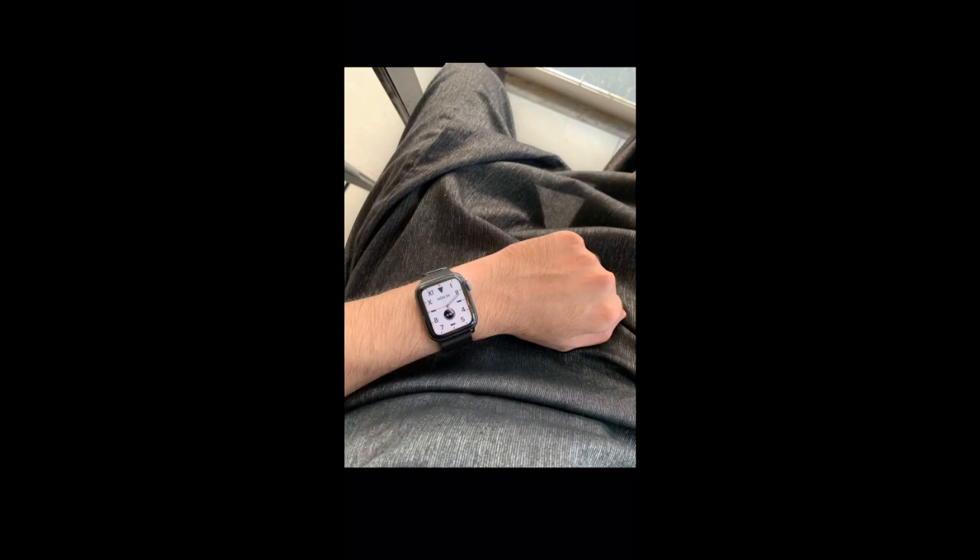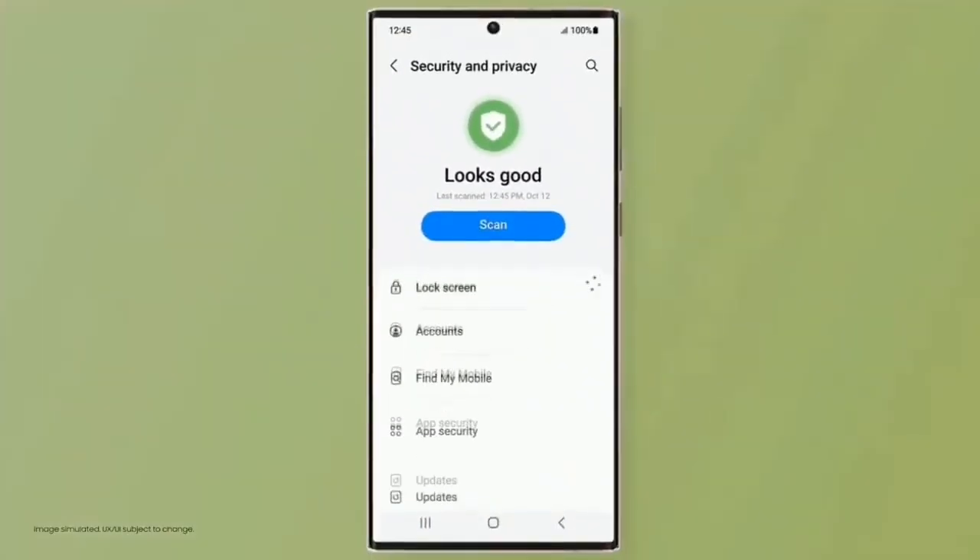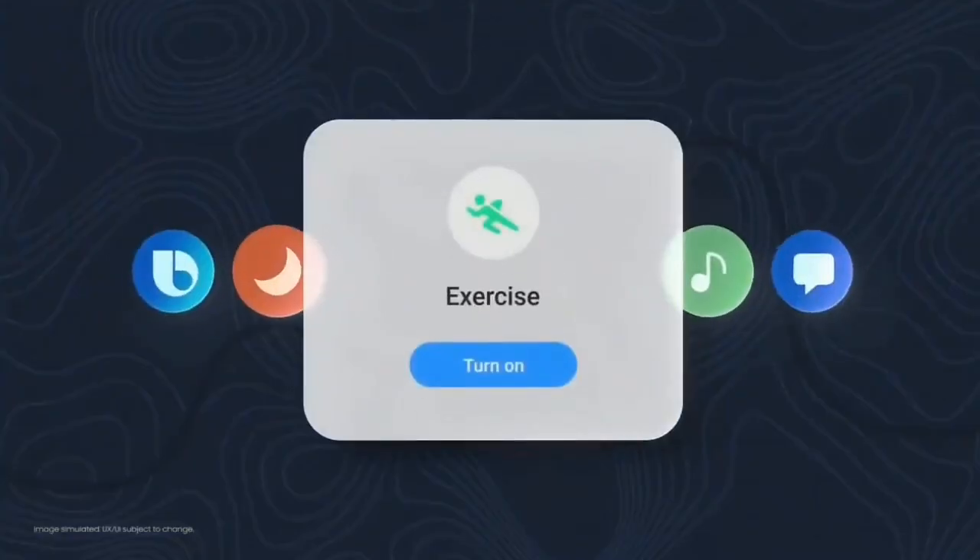In One UI 5.1 you can also extract an image and remove the background by simply tapping and holding on an object in the image — it will automatically remove the background. This also works in video. Those were some of the main features One UI 5.1 brings, though there are many more features and changes that can't all be covered in a short update video.